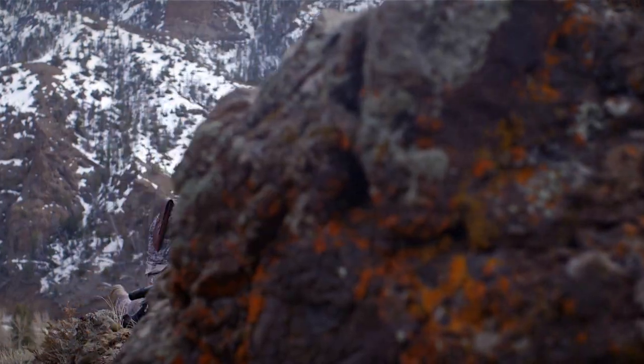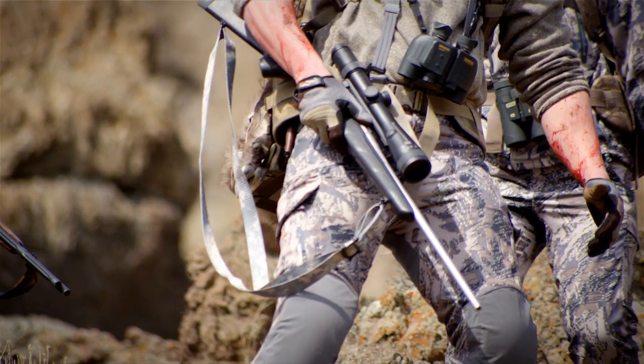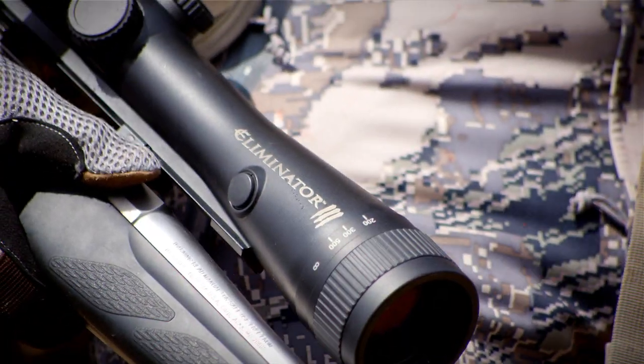The innovative reticle provides a simple method for calculating wind holdoff. It will greatly increase your ability to make an accurate and ethical long-distance shot.